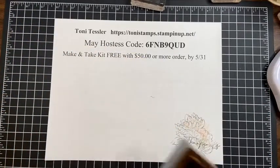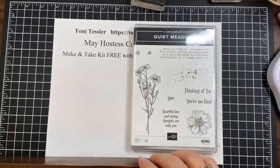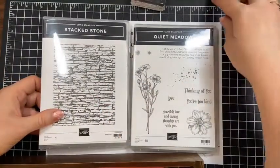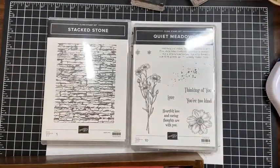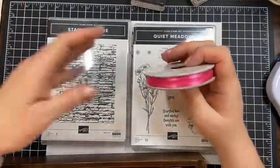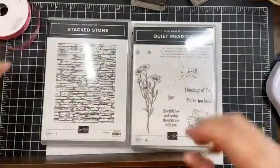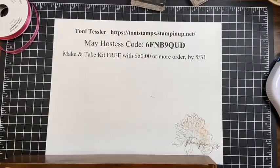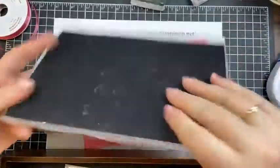Our next card I want to use a new set — Quiet Meadow. It comes with dies and I'm pairing it with Stack Stone, which is not new and I've had it a long time but never used it. This time I want to use some of the new in-colors too. This is just going to be cardstock — you'll see colors — and then we're going to add a little bit of ribbon. The dies — I've cut half sheets of these flowers. Here are the flower dies.